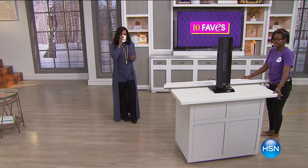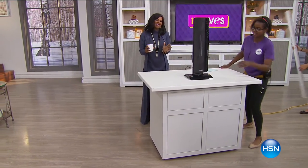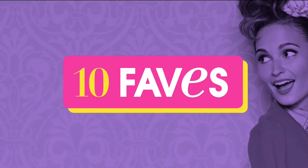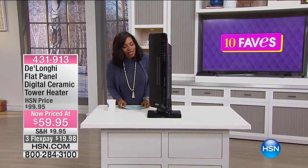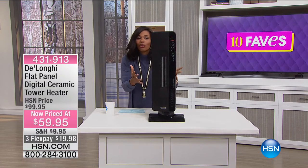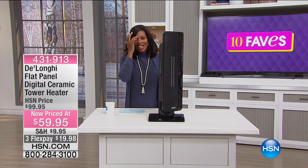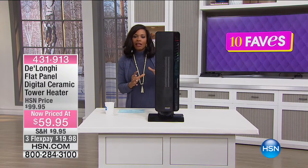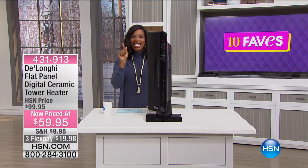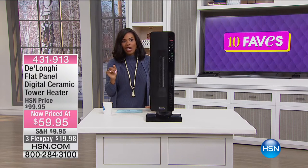So we go from cleaning the air to heating the air. I love talking about heaters — it's because I love being warm. This DeLonghi is bringing us warmth. This is a flat panel digital ceramic tower heater. We've got a heater in the winter at a price of $40 off the regular HSN price.